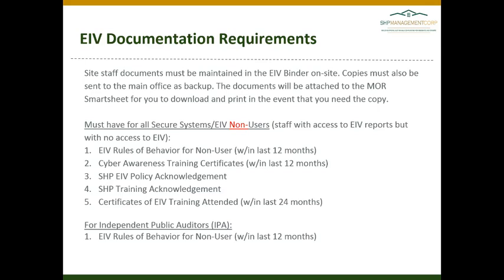Non-user documentation also includes a cyber awareness training certificate within the last 12 months, signed copies of the EIV policy acknowledgement and the training acknowledgement, and a certificate that they have attended EIV training within the last 24 months.